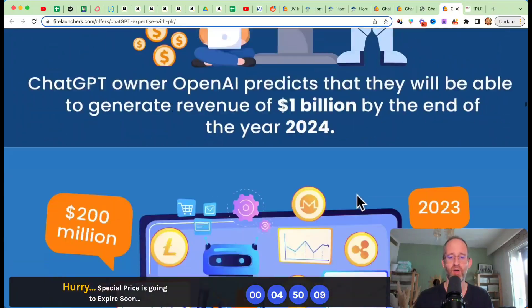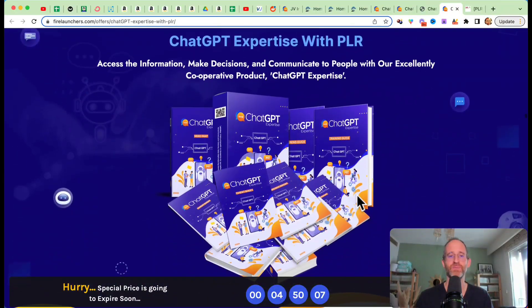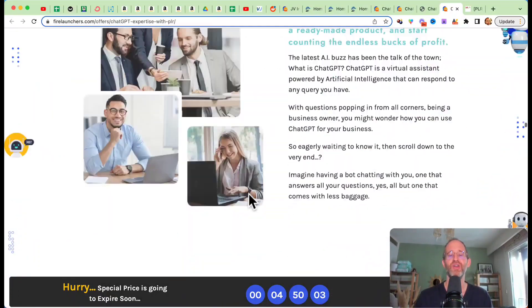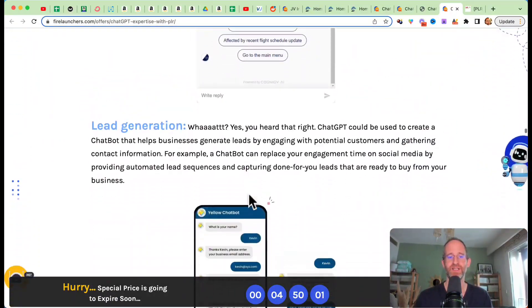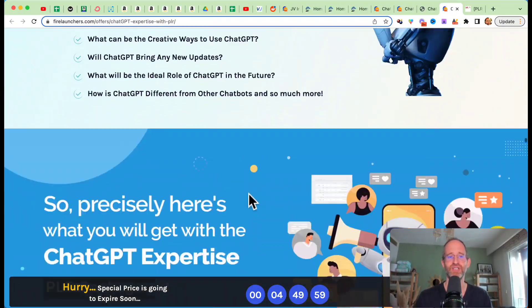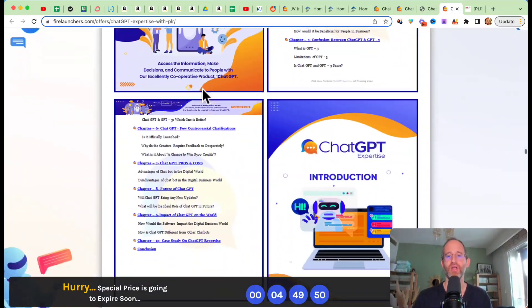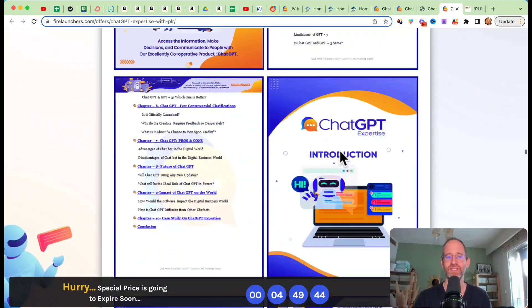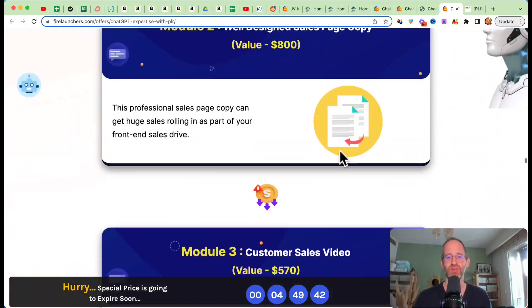You can sell this, keep all the money, and not have to make any of it — just put your name on it. It's like you've done your own product. It covers different things like lead generation, what is ChatGPT, what is OpenAI, how is this beneficial for people in businesses, advantages, updates — all the things people are wanting to learn about. You're going to have a full guide to that — over 10,000-plus words written by professionals.